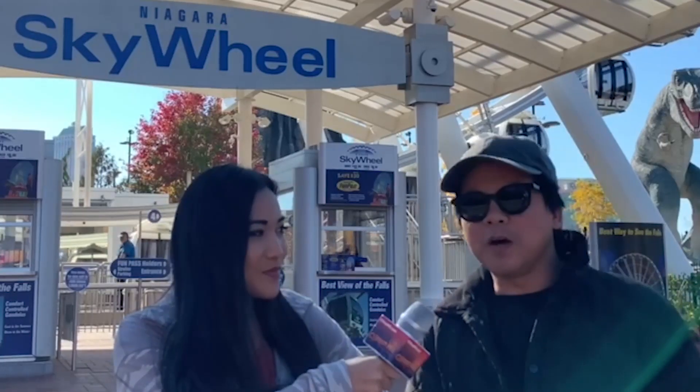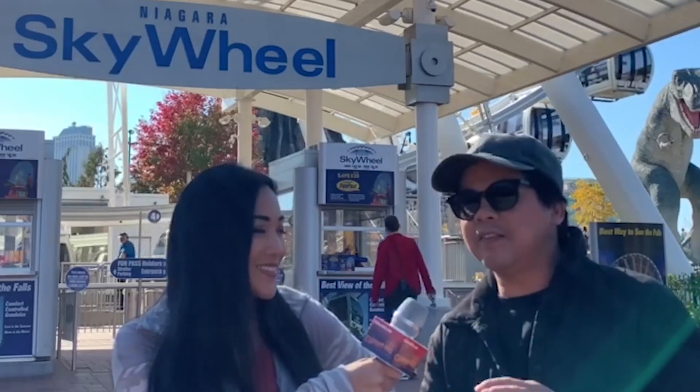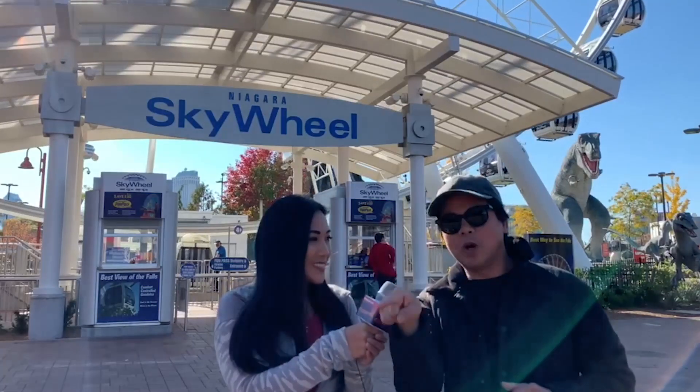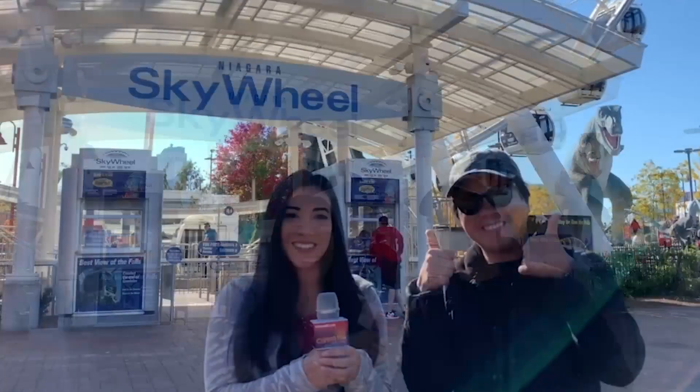Where are we going, Koo? We're also going to do the zipline, where you can see the gorge and the fall colors there. So when we're on the Skywheel we can actually see where we're going to zipline, so we can show them that. Let's go!